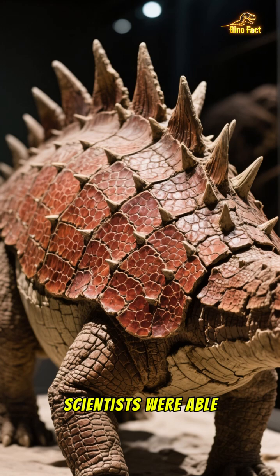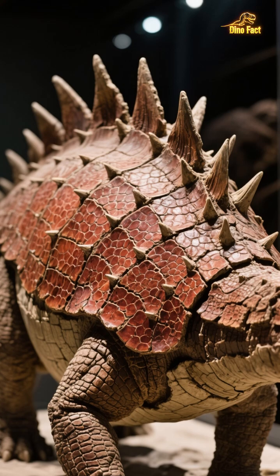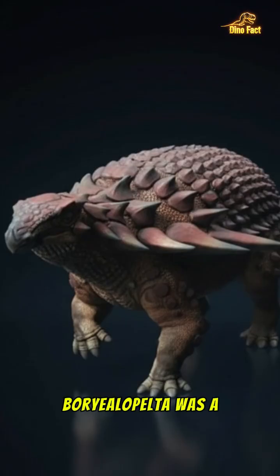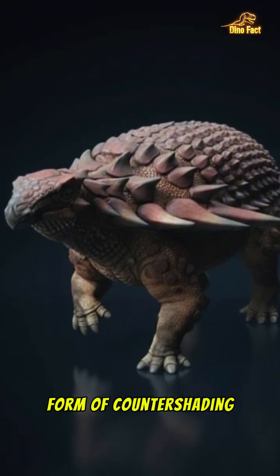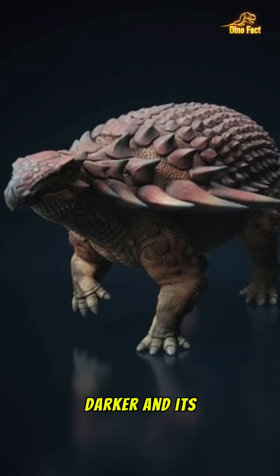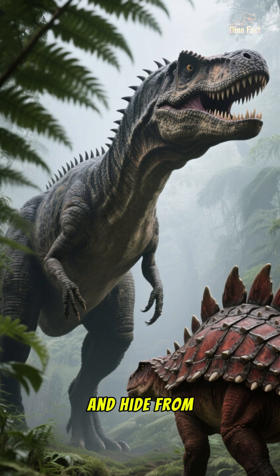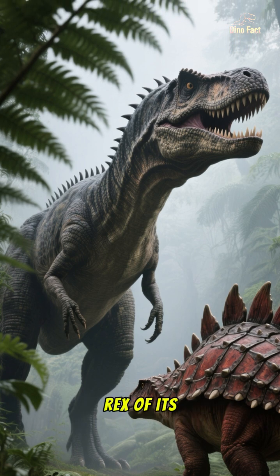Scientists were able to analyze the fossilized skin and discovered actual pigment residues. This allowed them to reconstruct its true color. Borealopelta was a reddish-brown color with a clever form of countershading camouflage — its back was darker and its belly was lighter. This helped it blend into the shadows and hide from massive predators like Acrocanthosaurus, the T-Rex of its time.